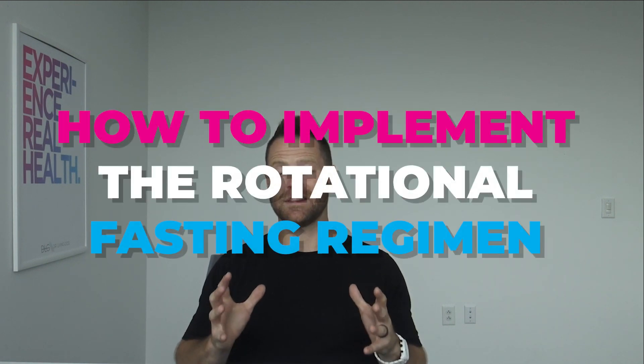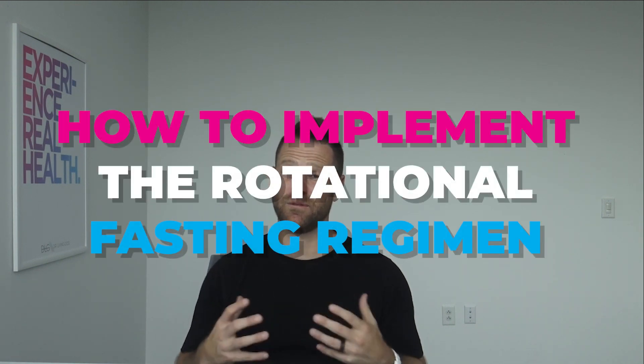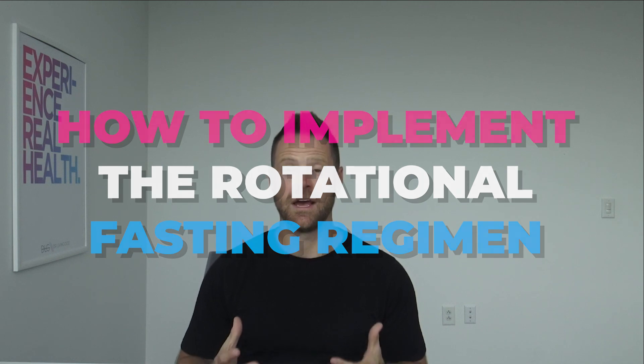If you want to know how to implement the rotational fasting regimen to really fix the overall broken metabolism that causes high blood sugar, I made a whole training on it with breakout resources to show you exactly how to do it. I put that video right here for you.